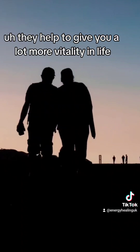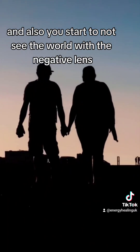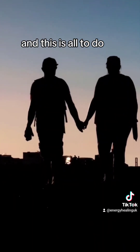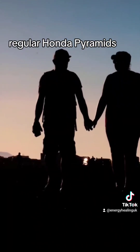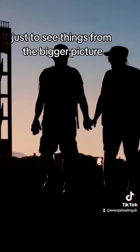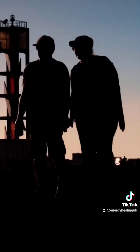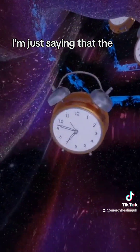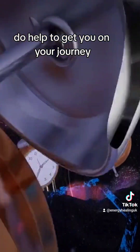They help to give you a lot more vitality in life. And you start to not see the world with the negative lens that you might see it with at the moment. This is all to do with the spiritual awakening you receive while meditating regularly under pyramids. And this helps you to see things from the bigger picture — we're here on a journey, not to take things personally. These meditation pyramids do actually help to get you on your journey.